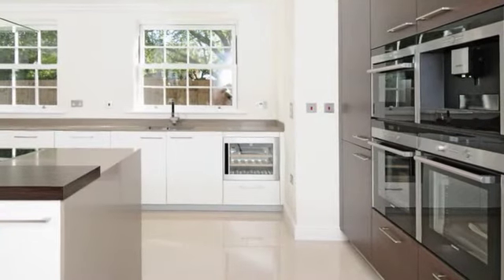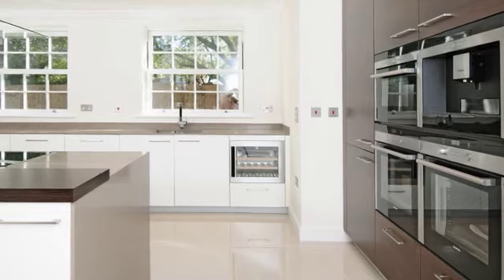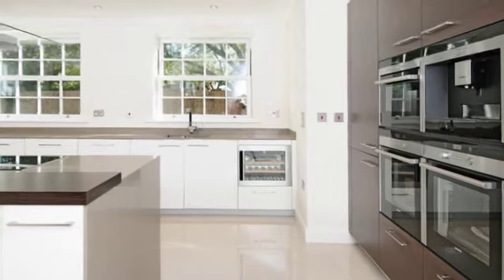The fabulous kitchen breakfast room is comprehensively equipped and fitted with a bespoke range of units finished in white high gloss and with complementary quartz work surfaces.